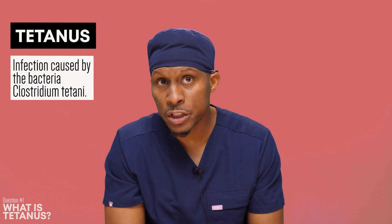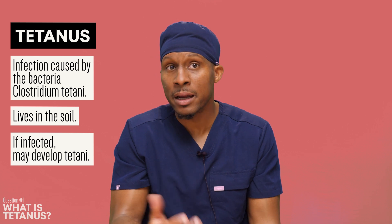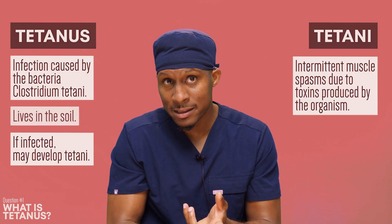Quick review. Tetanus is an infection caused by the bacteria Clostridium tetani. The organism lives in the soil, and if you are infected, you may develop tetany, which is intermittent muscle spasms due to the toxins the organism produces — tetanospasm and tetanolysin.